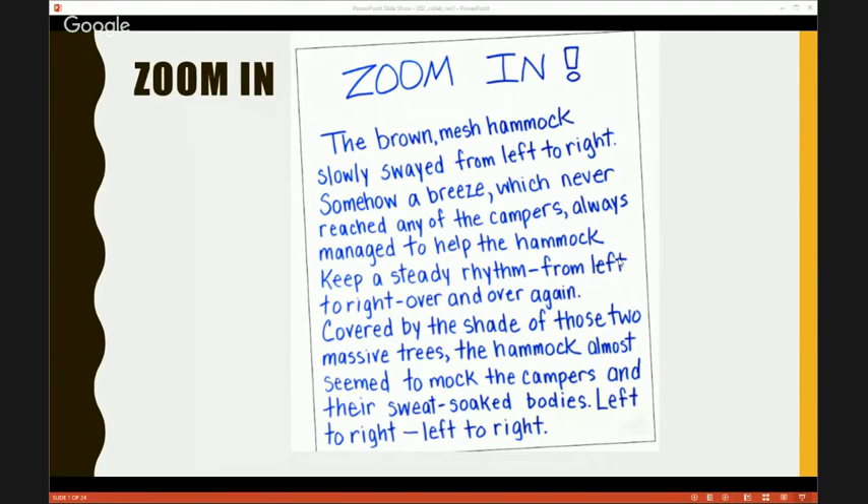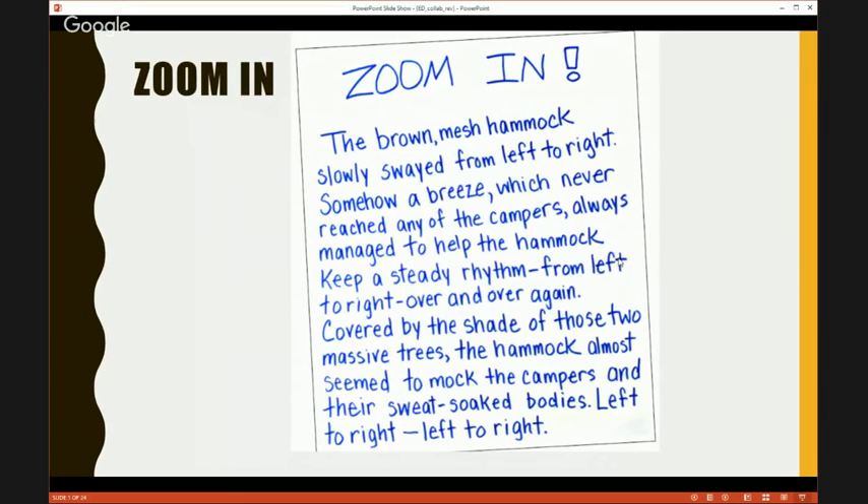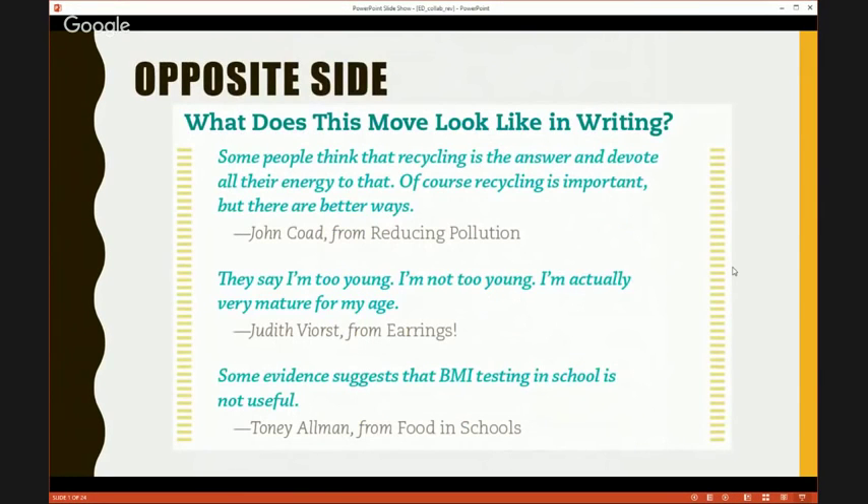The next one we're going to share is one of my favorites — we call it the opposite side move. Opposite side is basically telling your side of the story but also telling the other side of the issue as well. Counterclaims. That works great in argument writing and persuasive writing. But we found a problem when we'd tell kids to present both sides — they would get lost, dig deeper and deeper into the counterclaim.